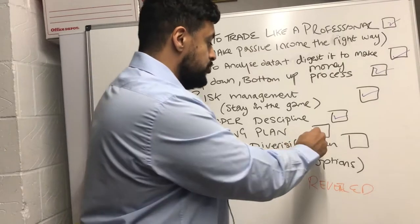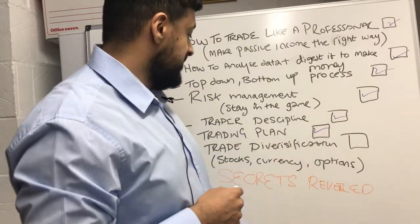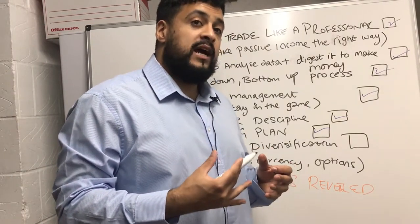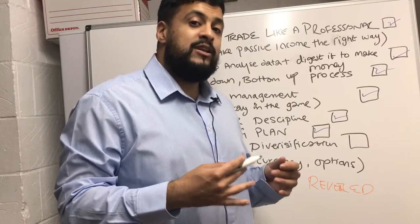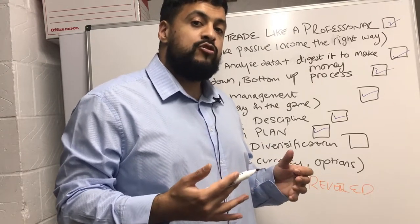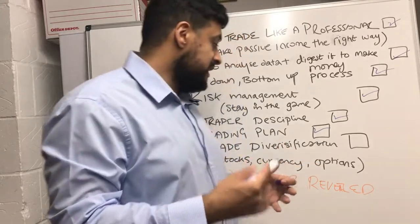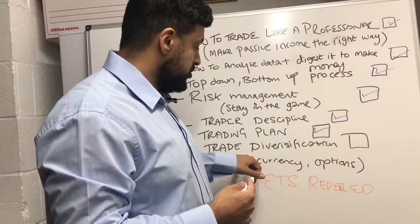We're going to be discussing fundamental analysis and technical analysis, trade discipline, a good trading plan, and also trade diversification. Being in no trade is also a good trade — you don't always need to be in a position. You just need to be patient. That's what we're going to be discussing.